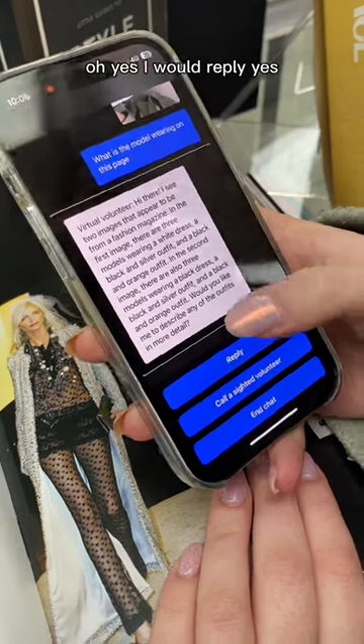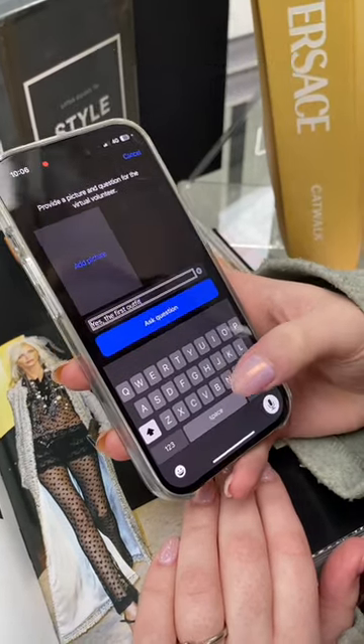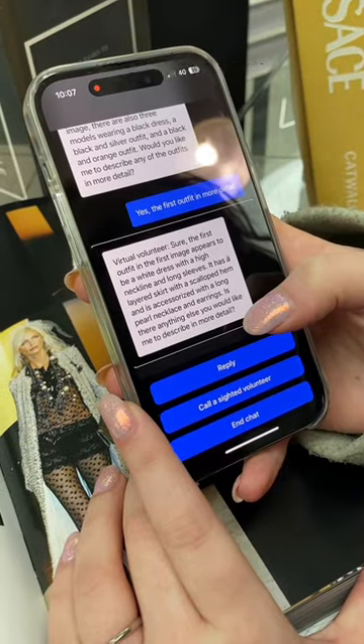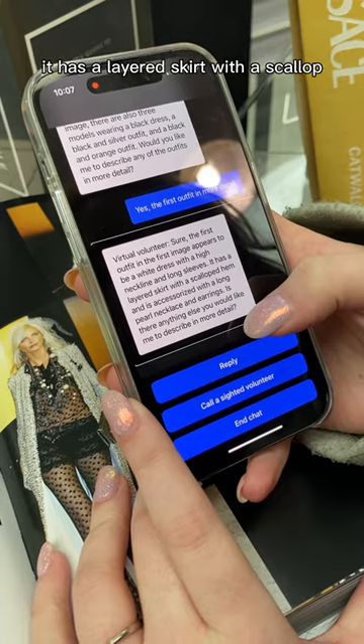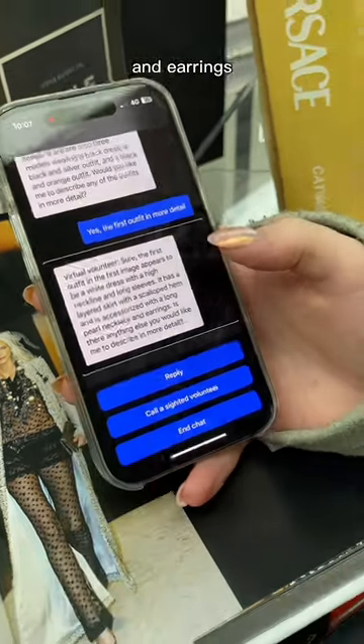I reply yes and ask for the first outfit in more detail. The virtual volunteer says: 'The first outfit in the first image appears to be a white dress with a high neckline and long sleeves. It has a layered skirt with a scalloped hem and is accessorized with a long pearl necklace and earrings. Is there anything else you would like me to describe in more detail?'